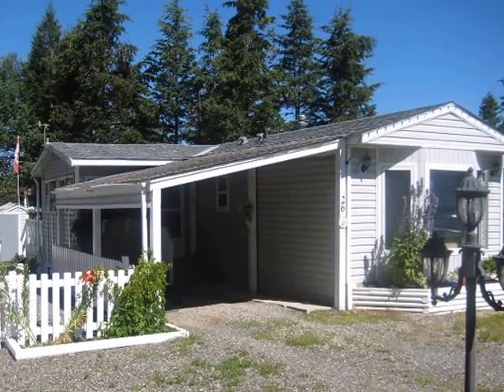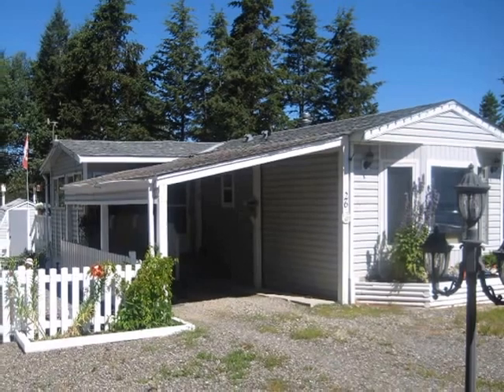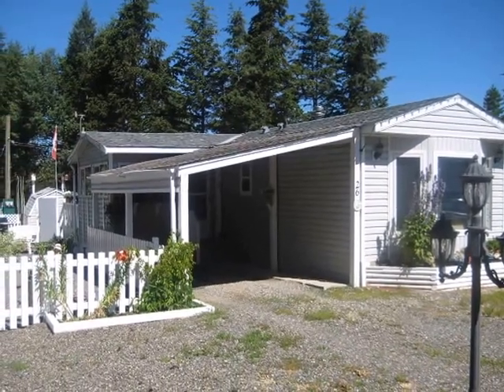This is a very nice mobile home. It has a carport, as you can see, with a small addition on one side.